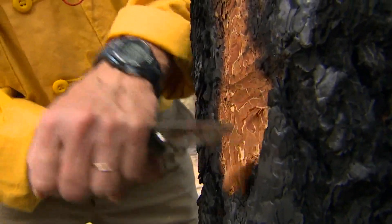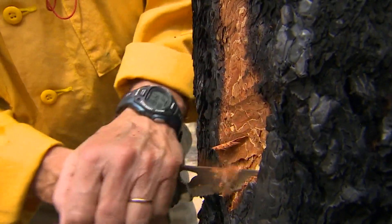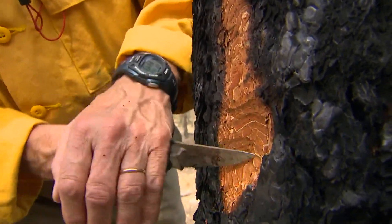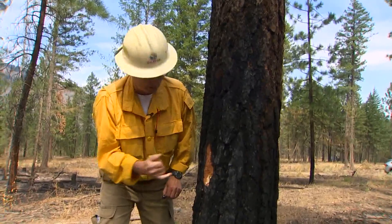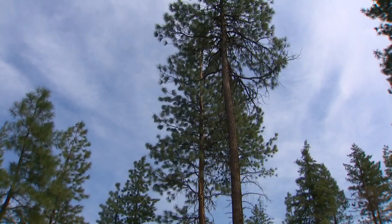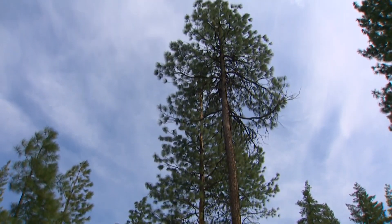Ken McNamee carved through the thick bark of a singed ponderosa pine — bark that evolved to survive wildfire. You can feel that this is still moist right there. That's the cambium layer, that's the vascular system of the tree. Would that tree live into 2022?